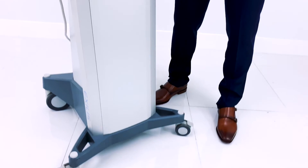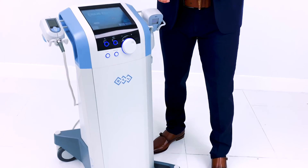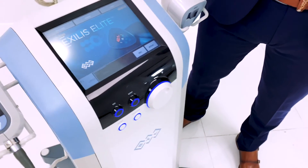Here at Allstates Med we have brand new, pre-owned, and refurbished options. Don't forget we also provide service and repairs on your current units and purchase your excess equipment.